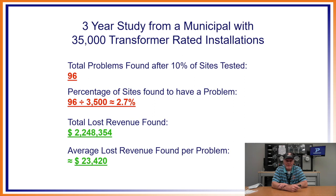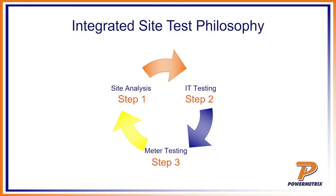When we did the study, the total problems found across all those sites: we tested 10% of the 35,000, so 3,500 meters. 96 of them had problems — 2.7% had problems. The total lost revenue found was $2,248,354. The average loss found per problem was $23,420. They are significant. I've never gotten a call where someone found just a few dollars lost — it's always very significant. That's why we preach an integrated site test, where we want to do an actual site analysis, test everything: wiring, connections, PTs, CTs, and the meter.